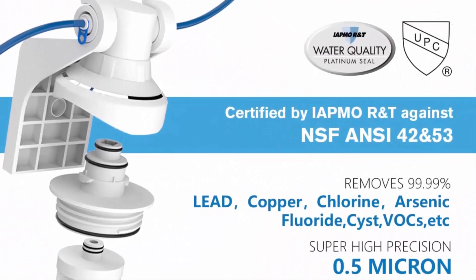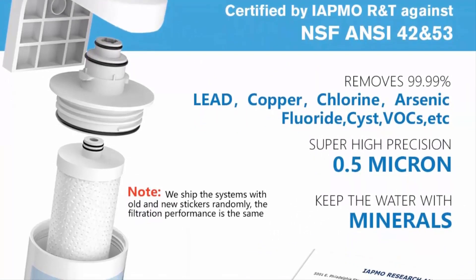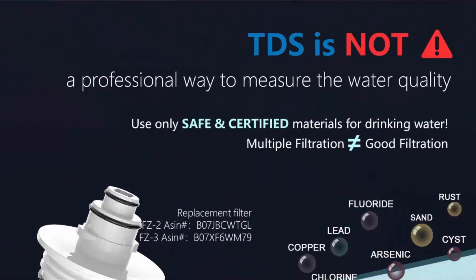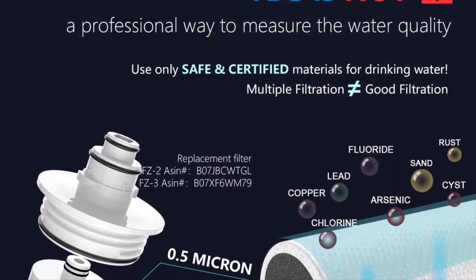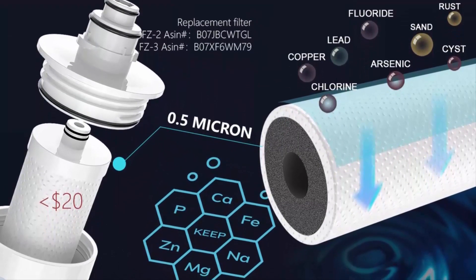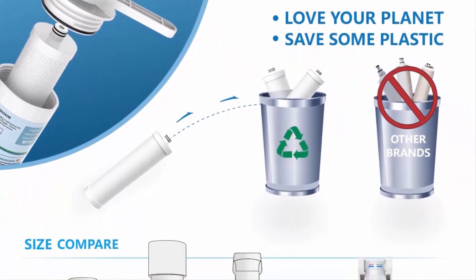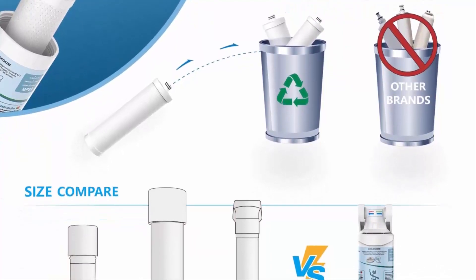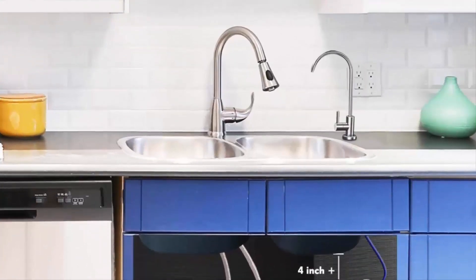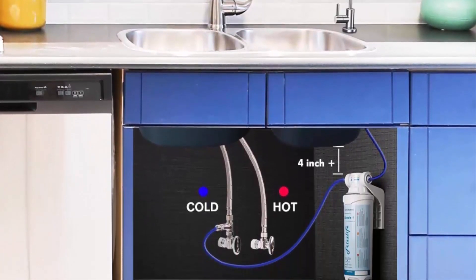The Frizzlife under sink water filtration system includes a dedicated stainless steel faucet that can be installed in most sinks, providing cleaner filtered water for cooking or drinking. No plumbing required — it comes with a 3/8 compatible brass feed water adapter, brackets, and a step-by-step installation manual. You can mount the filter within 10 minutes. The filter cap is designed with a built-in shutoff valve, so you don't even need to shut off the water supply when doing a filter replacement.